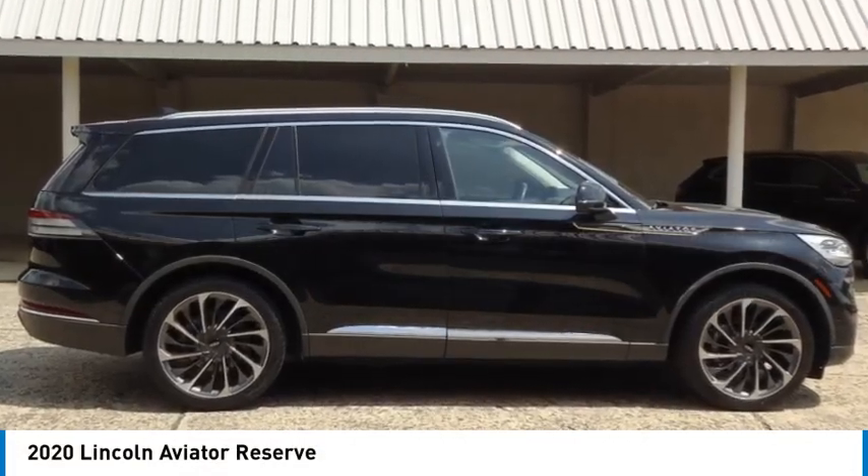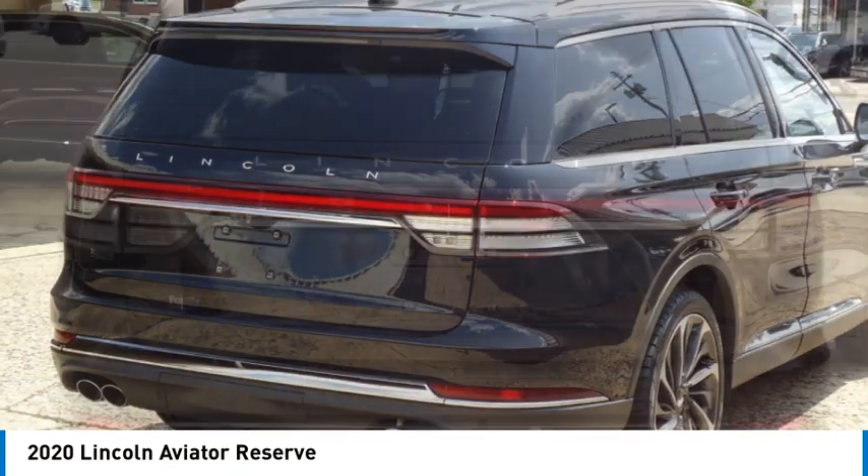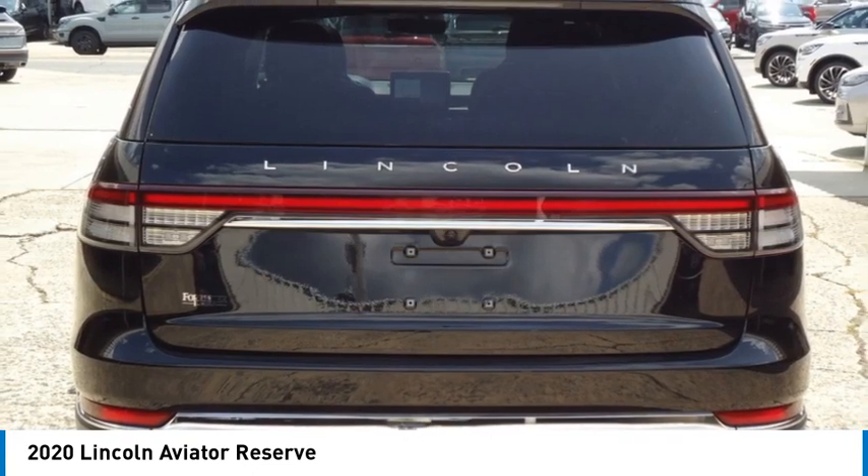Come test drive the 2020 Aviator. The Lincoln Aviator is the luxury division's midsize sport utility vehicle.